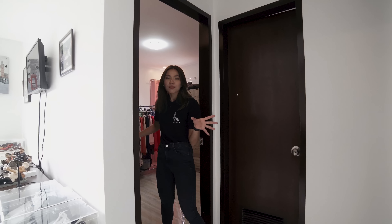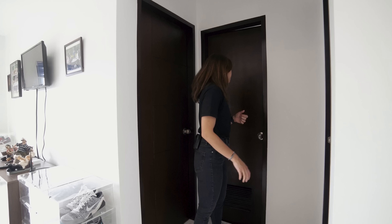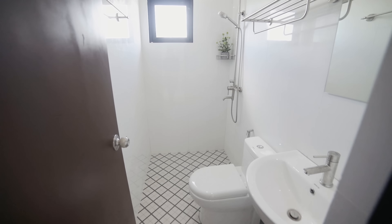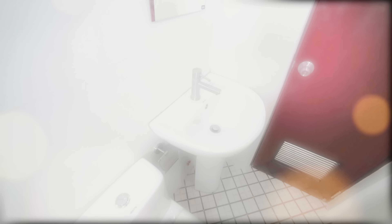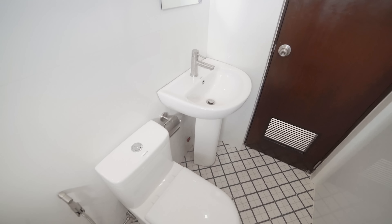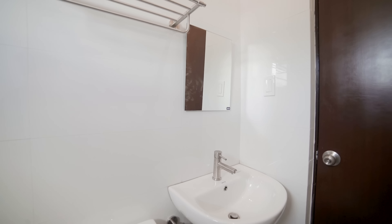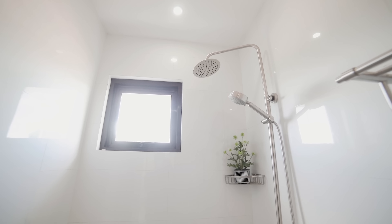Before bedroom number two, let's see the common toilet and bath. As you can tell, a lot of the bathrooms in this house are similar in design — the same tiles on the floor as the ground floor. You have a shower, water closet, pedestal sink, mirror, and a rack where you can store your towels. Very simple, minimalist, and very clean.